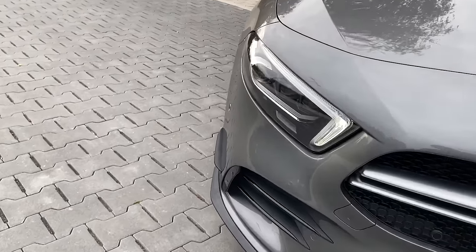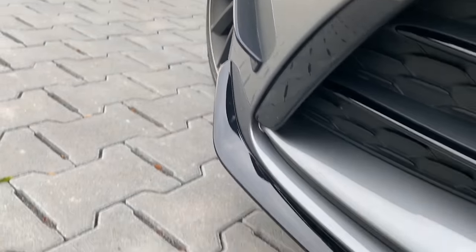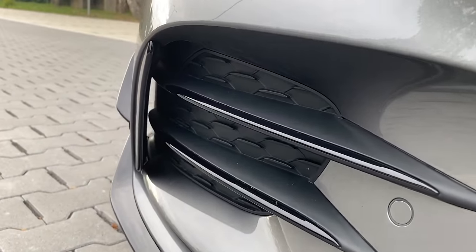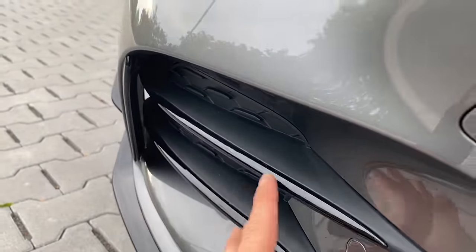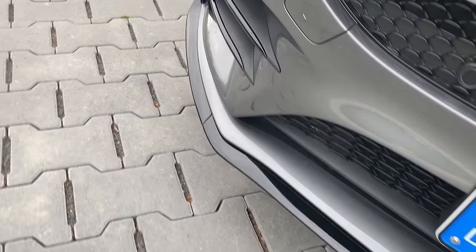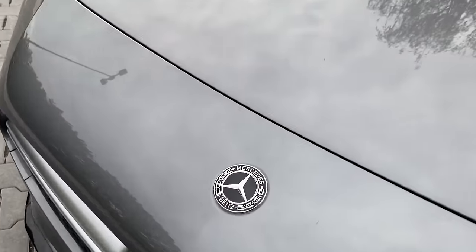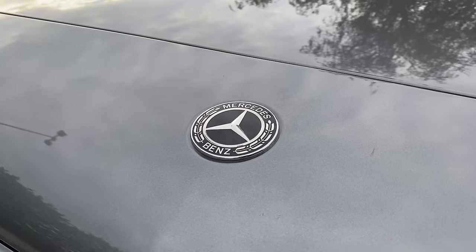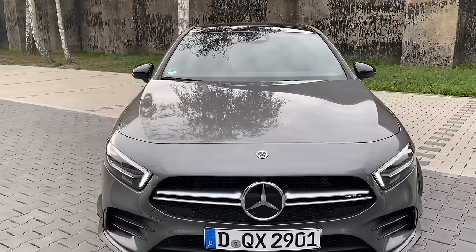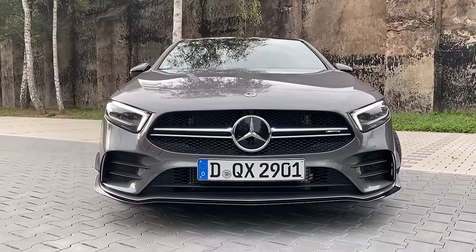We have the AMG-line specific front plus the aero package flicks, finished in black gloss, plus the extra aero front part. The intakes are unfortunately just classic covers, but we still have this outtake finished in black gloss. The front skirt is also finished in black gloss. We have the Mercedes-Benz front emblem as well as the camera up front. That's it basically for the front — just a normal A35.